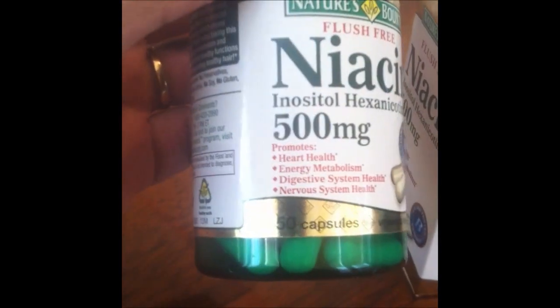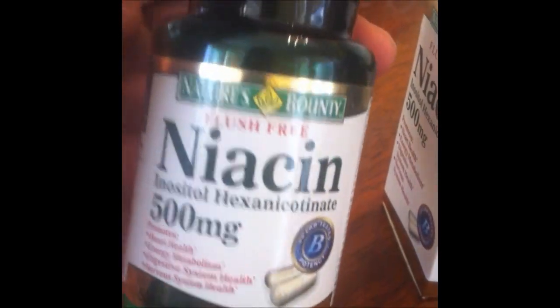It comes in a bottle like this. Open it up and they're just these gel caps. It happens to be about 50 capsules to a bottle like this, so just under a two-month supply.